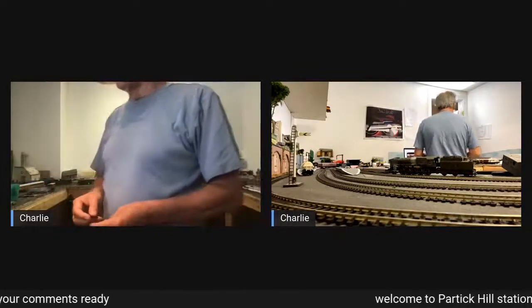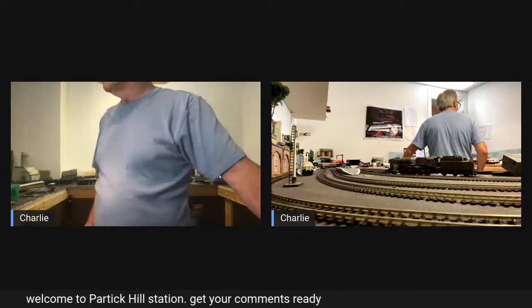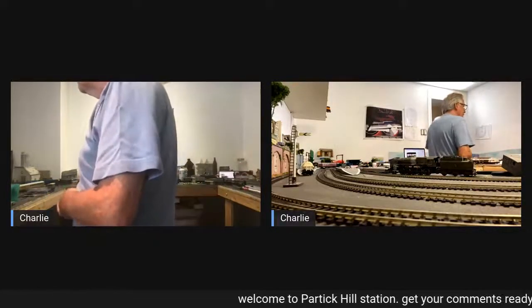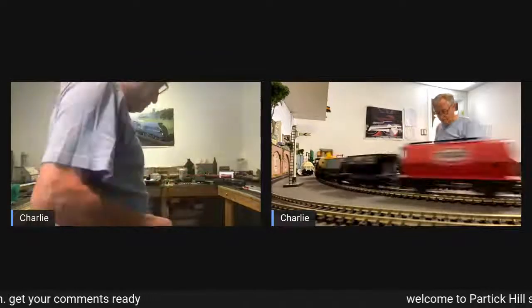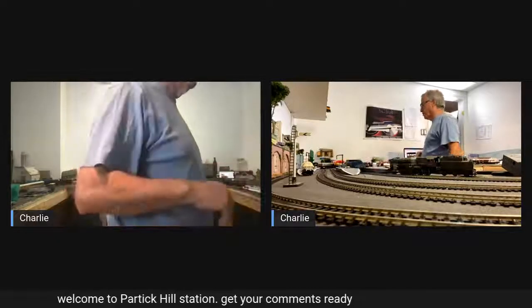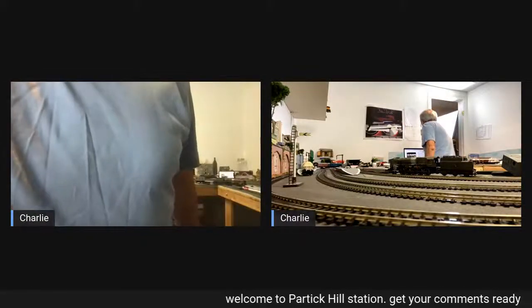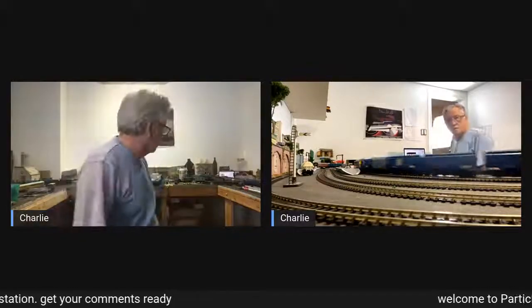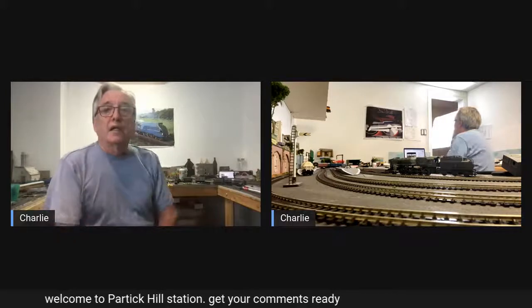It's pulling 13 wagons and tanks, which is pretty good. I think my other camera is about to die on me, and when it does I'll need to switch over.